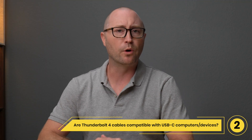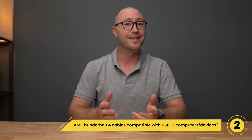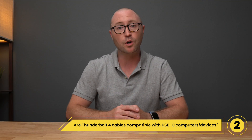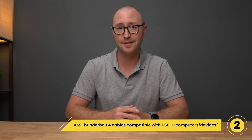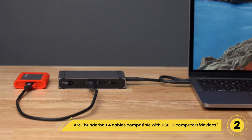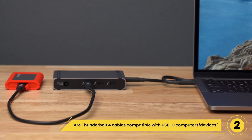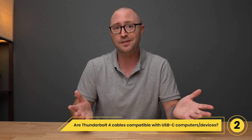Question 2: Are Thunderbolt 4 cables compatible with USB-C computers and devices? Yes, all Thunderbolt 4 cables work with USB-C computers and devices. For example, you can use a Thunderbolt 4 cable to connect a USB-C SSD to your USB-C, Thunderbolt 3, or Thunderbolt 4 computer. They will just work.